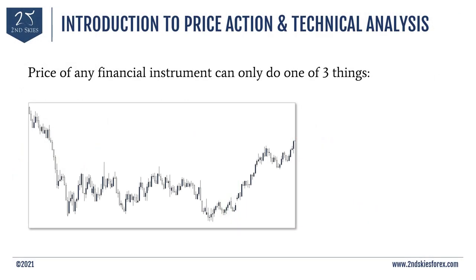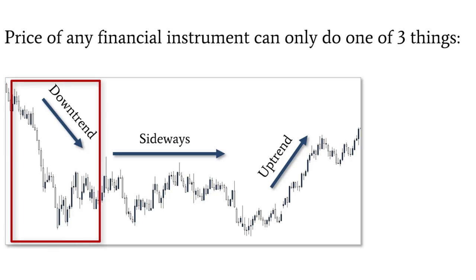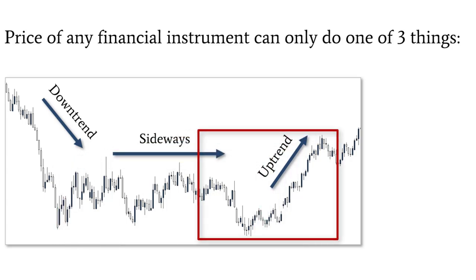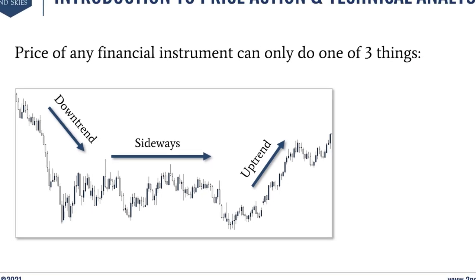Going a little deeper into technical analysis and chart reading, there are three main environments any chart can move in: downtrends, sideways movement (what we often call ranges), and uptrends. These are the only three things you can really see on any chart. A downtrend is when the stock price trends downward over time. A sideways or ranging market is when the price goes sideways, not really going up too high or down too low — kind of stuck between a few prices. An uptrend is simply the opposite of a downtrend — the price appreciating consistently over time.